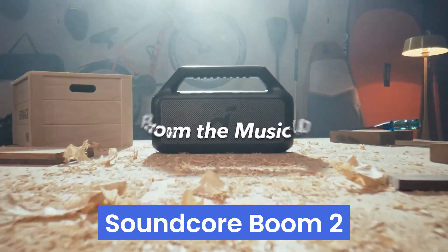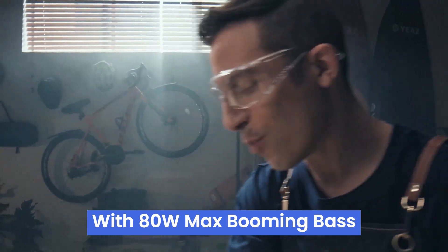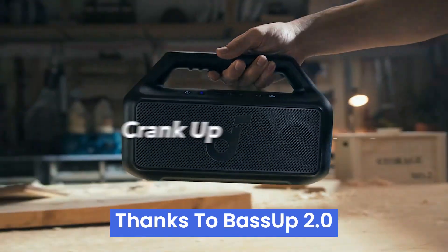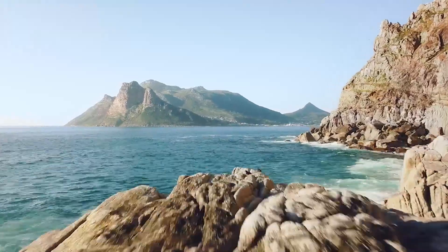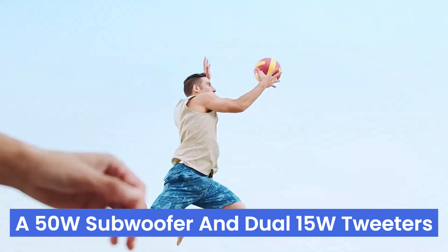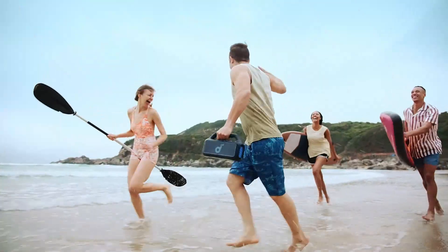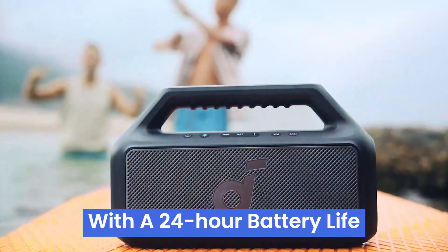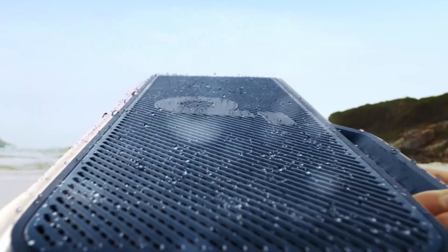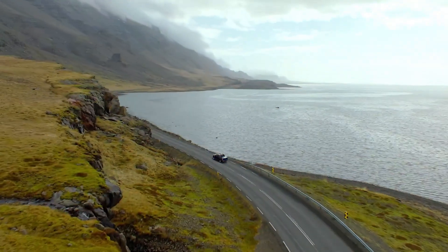Number 2: the Soundcore Boom 2 is an audio beast that elevates your listening experience. With 80W max booming bass and a racetrack subwoofer, every beat comes alive thanks to BassUp 2.0, which cranks the bass from 60W to 80W. The 2.1 stereo clarity, featuring a 50W subwoofer and dual 15W tweeters, delivers crisp highs and deep bass, balanced by smart crossover technology. With a 24-hour battery life, tested over a weekend camping trip, and a built-in power bank, it's perfect for the adventurous. The IPX7 waterproof rating means it can handle the beach, pool, or rain, and its floatable nature adds a fun touch.